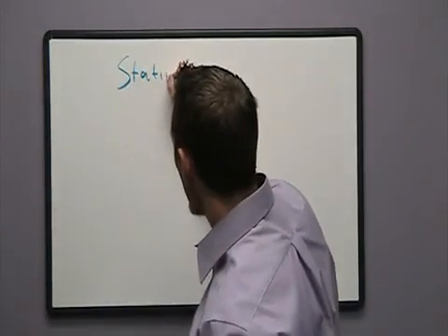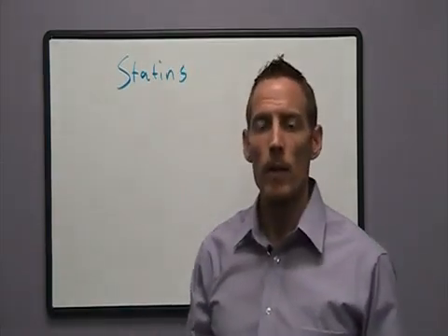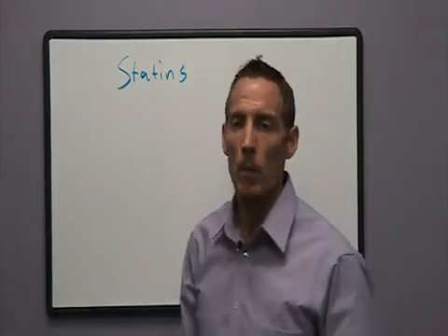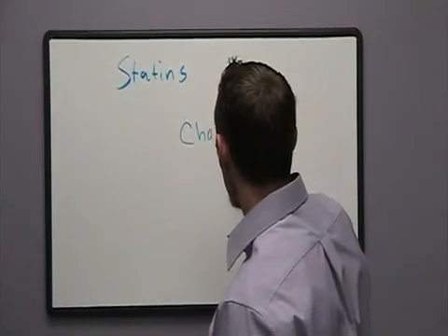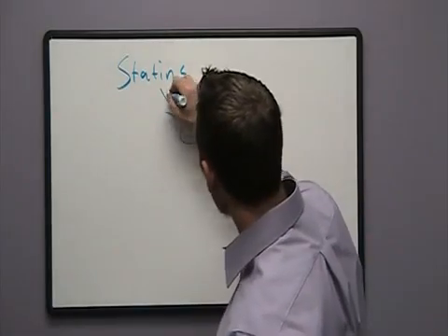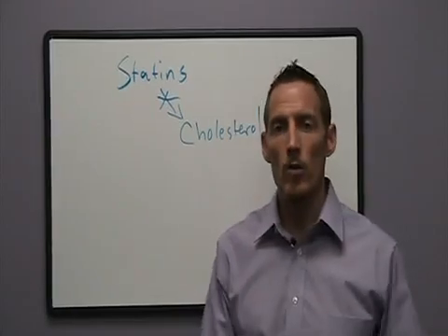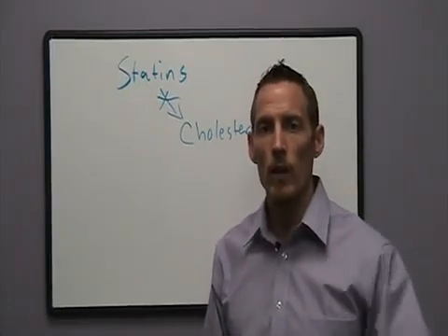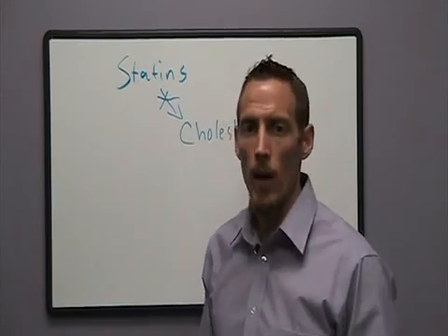Statin drugs are designed to inhibit a particular enzyme in your body, and this enzyme's job is to produce the molecule cholesterol. In a nutshell, statins block the production of cholesterol, thus lowering cholesterol — and the theory goes: reduce cholesterol, reduce the risk of developing cardiovascular disease.